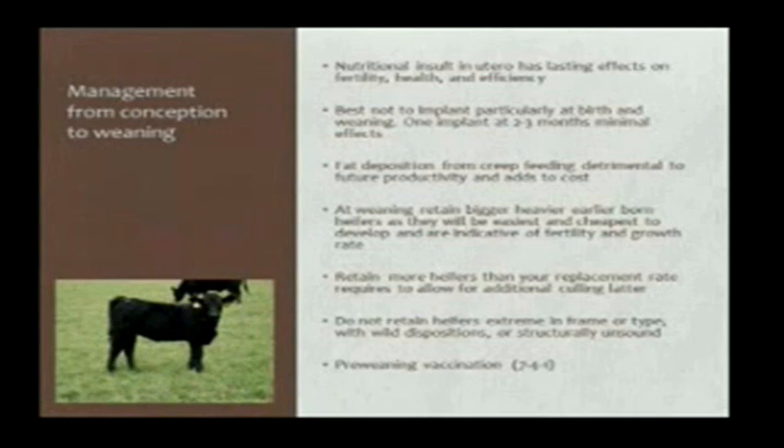Once we get to weaning time, it's time to do your first sort on cattle — get them vaccinated, get their health status right, get the extremes and off-types out of there, and then we've got the pool to work from for further development.